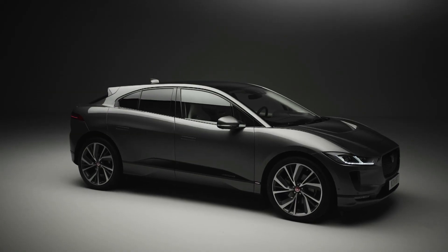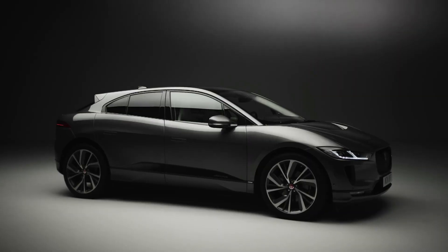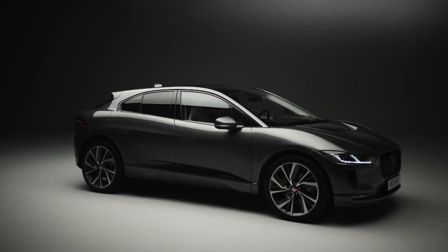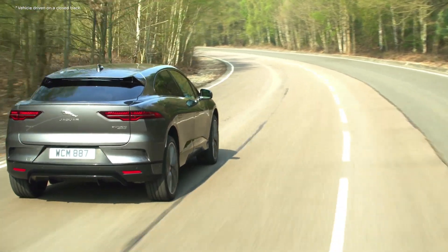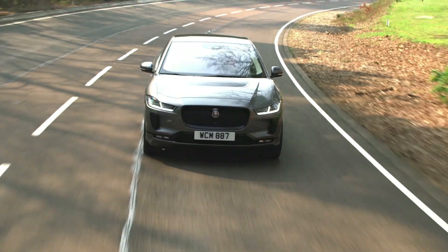With its coupe-like silhouette, spacious interior and engaging driving dynamics, this SUV puts Jaguar at the forefront of the electric vehicle revolution. Built around sophisticated electric vehicle technology, the zero-emission I-PACE delivers trademark Jaguar performance.